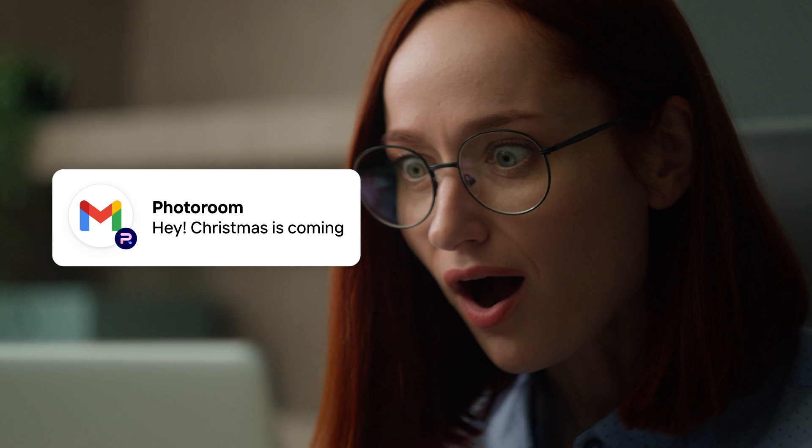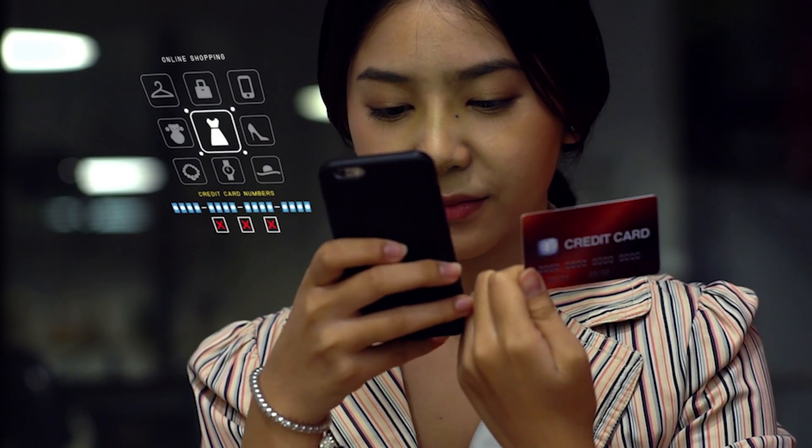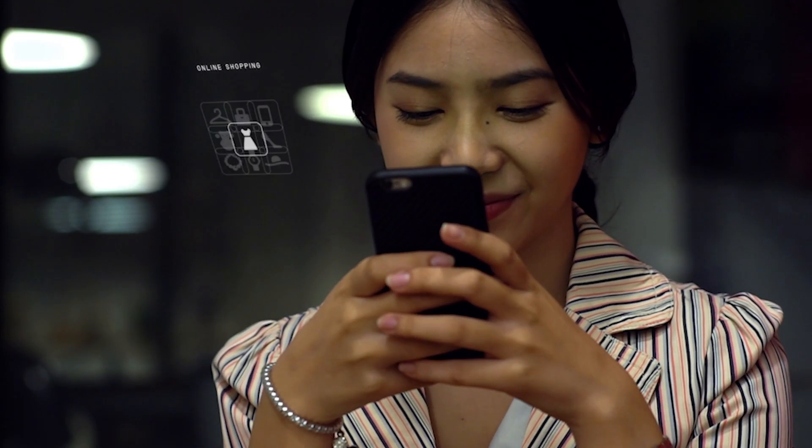Studies have shown that 68% of people are more likely to open an email from a company before Christmas, which makes sense. But opening an email is only half of the success. How do we make these people click on your product and make that purchase? Well, there is a way.